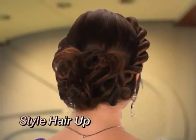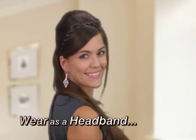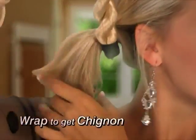Instantly style your hair up, loosen down, or twist it around. Wear as a headband or clip and wrap to get your look on.